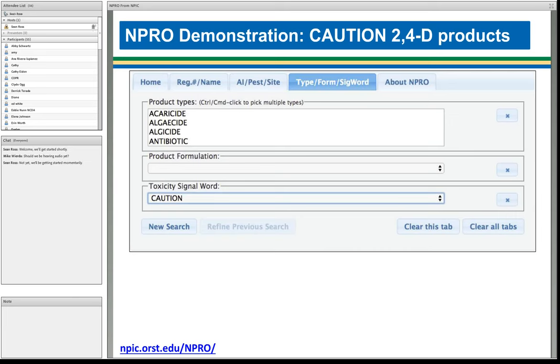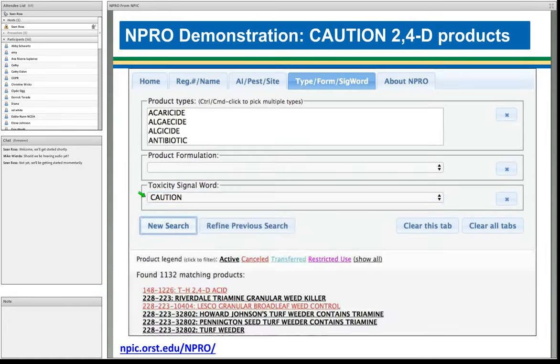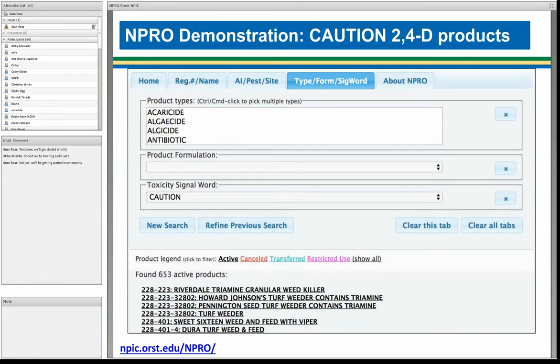After selecting the active ingredient 2,4-D, we move to the Type/Form/Signal Word tab. For signal word, it's a drop-down list, and I chose 'caution.' We click 'New Search' and see we have 1,100 matching products, some of which are canceled. We can further refine to show only active products, giving us 653 active products. Let's take a closer look at one — we'll choose the first one, Riverdale Triamine Granular Weed Killer.